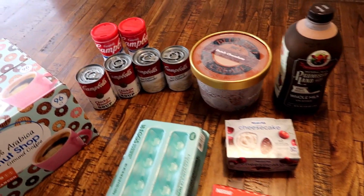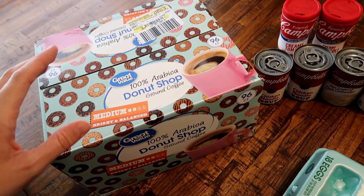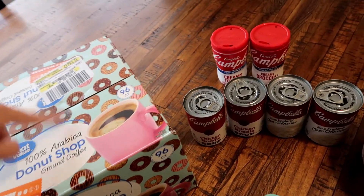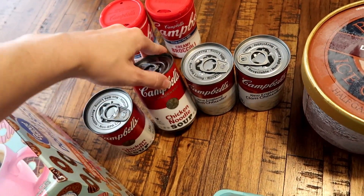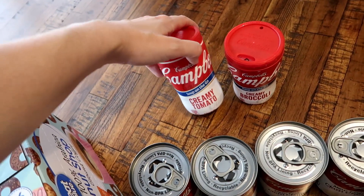Here's everything we picked up at the store. Starting off, I got a big box of coffee — 96 K-Cups for about $25, so it'll last a really long time. It's definitely cheaper to buy in bulk. Then we also got some soups — just some classic chicken noodle soup and some New England clam chowder.